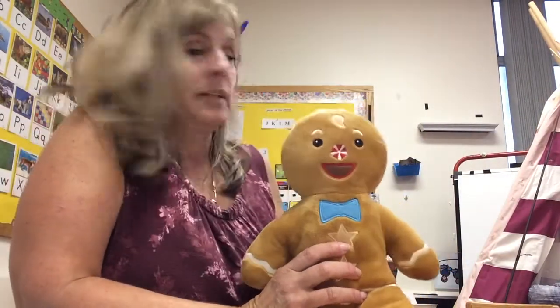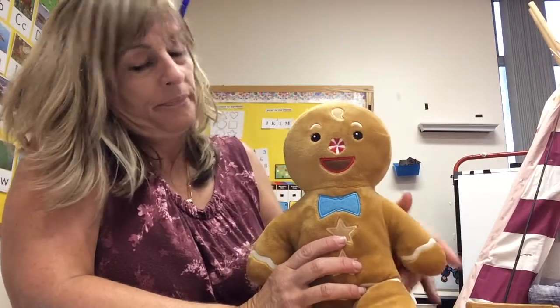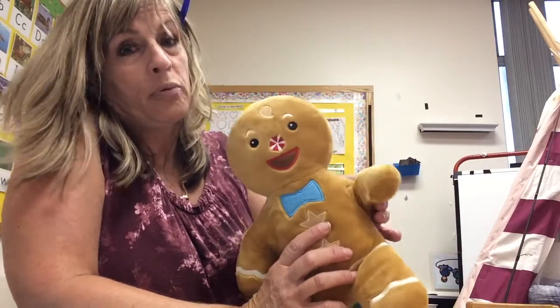Or maybe you liked finding fireflies and catching them. I'm not sure what my favorite was — lots of fun camping. Let's say bye to gingerbread boy.